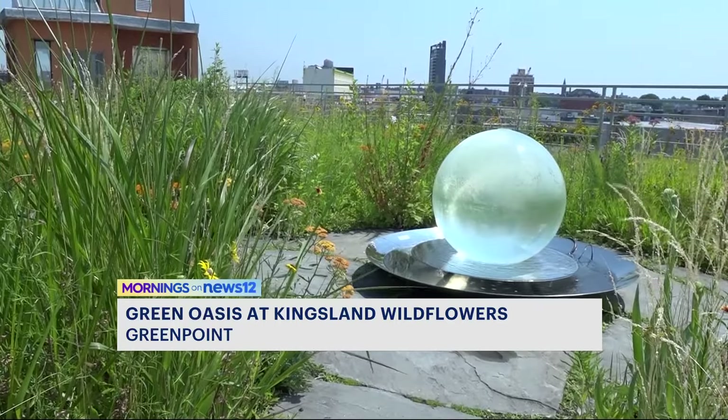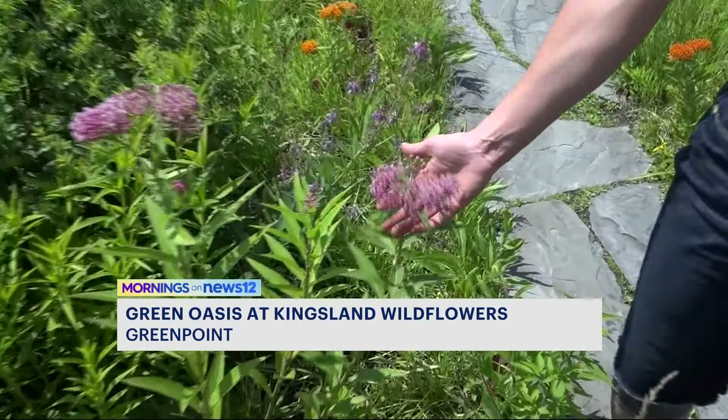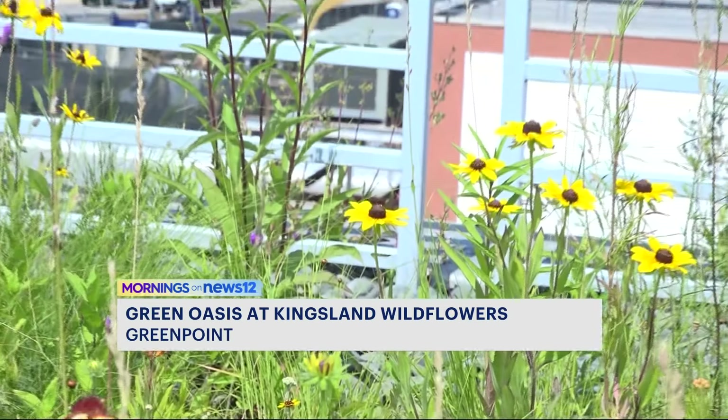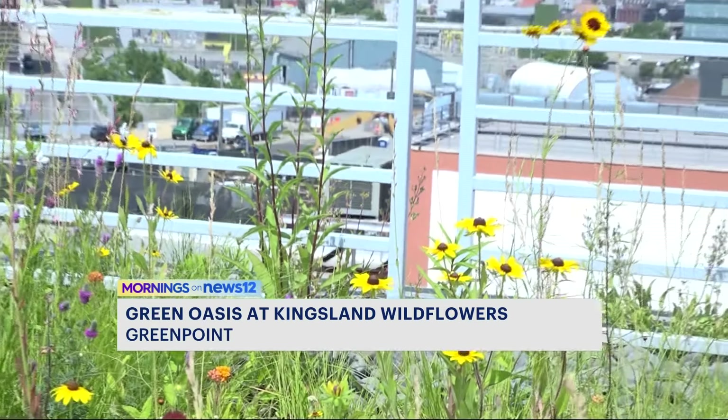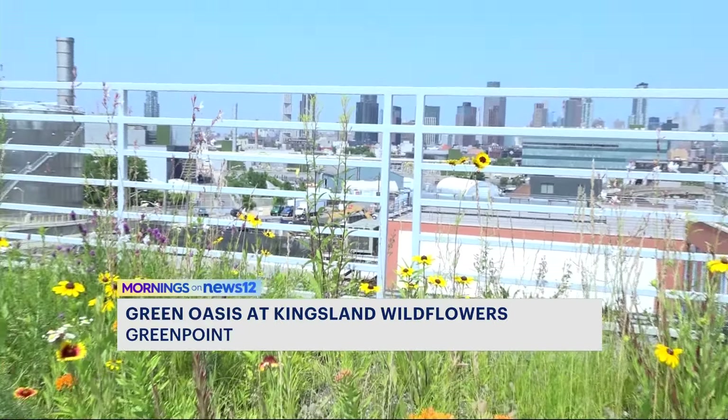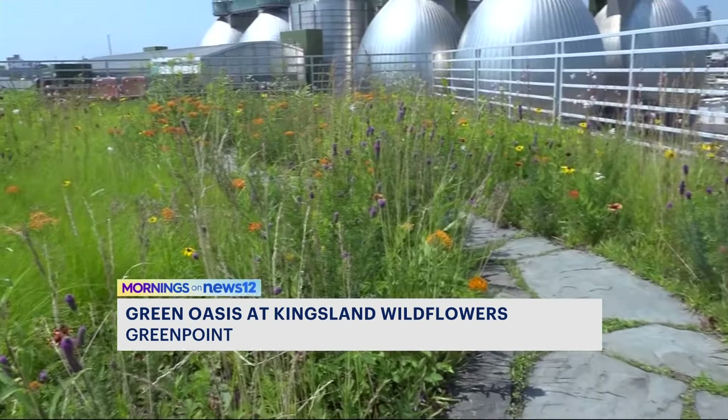Newtown Creek Alliance is one of the several partners that made this green roof happen. Stormwater is a major issue on Newtown Creek because when it rains, our sewer system gets overwhelmed and it dumps untreated sewage to our waterways. So having more places for stormwater to absorb into the ground and avoid going to the sewer system is a major impact for Newtown Creek.